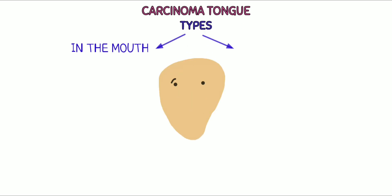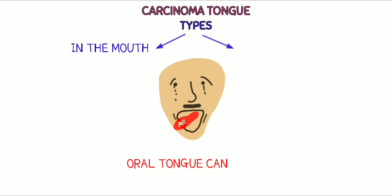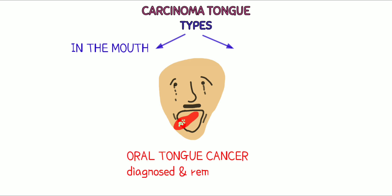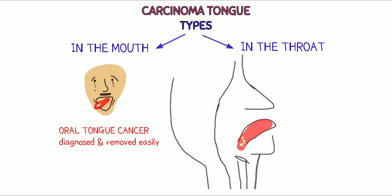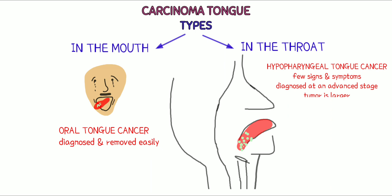Types. In the mouth: oral tongue cancer is more likely to be seen and felt. This type of tongue cancer tends to be diagnosed when the cancer is small and more easily removed through surgery. In the throat: hypopharyngeal tongue cancer develops at the base of the tongue. It may develop with few signs and symptoms, which is why it is usually diagnosed at an advanced stage when the tumor is larger and the cancer has also spread into the lymph nodes in the neck.